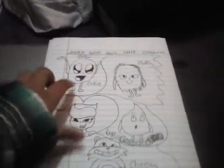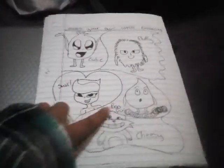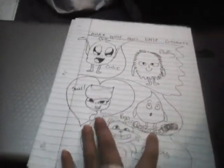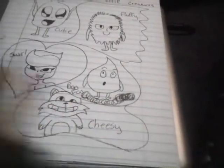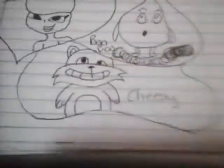So here are all my little creatures. This one is Cutie, Fluffy, Swirl, and Boo-Boo — I was going to name it Rain, but that's too plain, so I named it Boo-Boo. And this one's Cheesy. My favorite would probably have to be Cheesy because look at how cute he is. Look at that face, though.